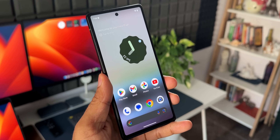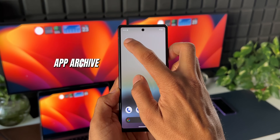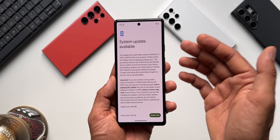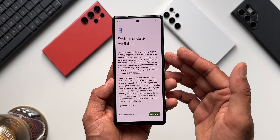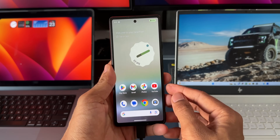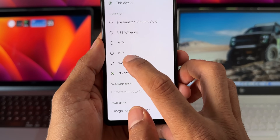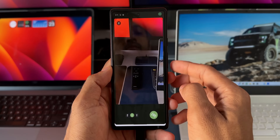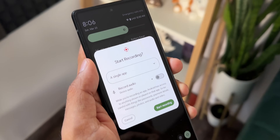I'll update this device and see if there are any new features beyond what we already discussed in developer previews one and two. I'll make a separate video covering all the new features on Pixel phones with Android 15 and discuss features that may land on Samsung Galaxy phones. We are far from the stable release — probably seven to eight months away — but beta one is already available to experience on Pixel phones.